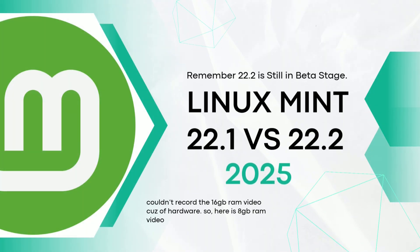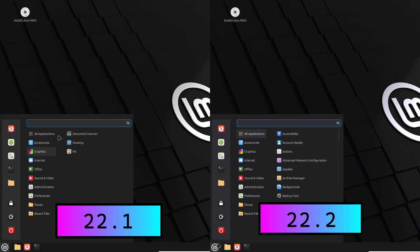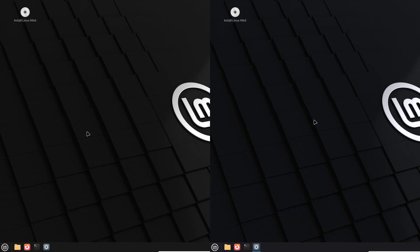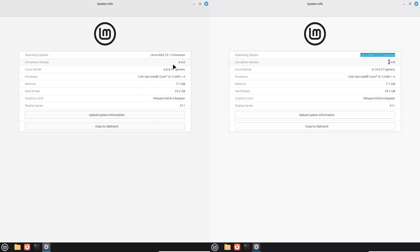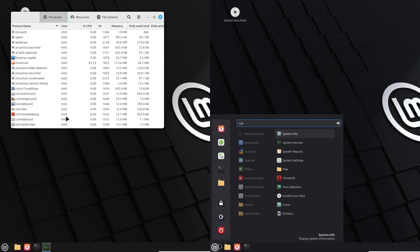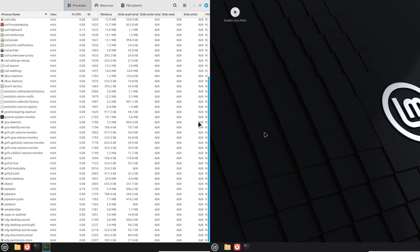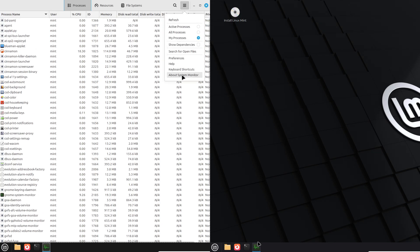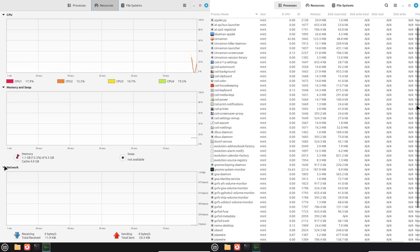Linux Mint 22.1 vs Linux Mint 22.2 — the ultimate blind test. Hey everyone, welcome back to the channel. Today we are diving into something fun and eye-opening: a blind comparison between Linux Mint 22.1 and 22.2. We are putting these two versions head to head without knowing which is which. Can you really tell the difference in everyday use, or are incremental updates more hype than substance?